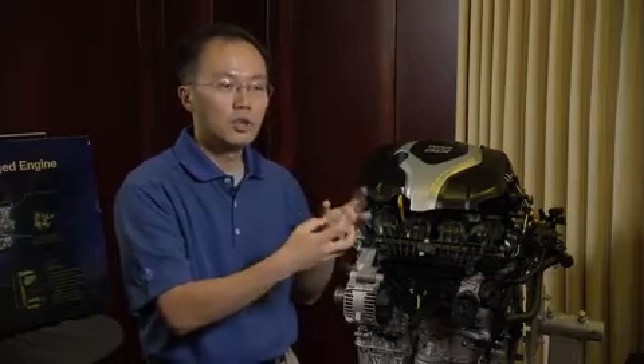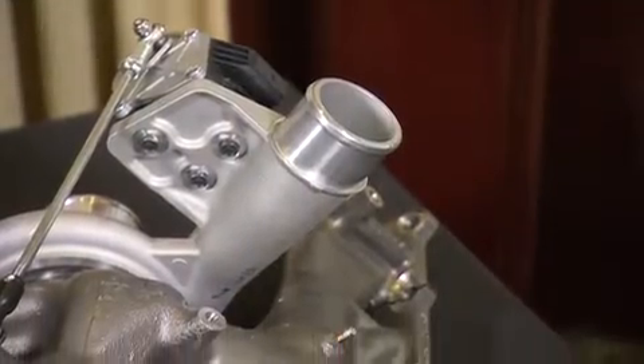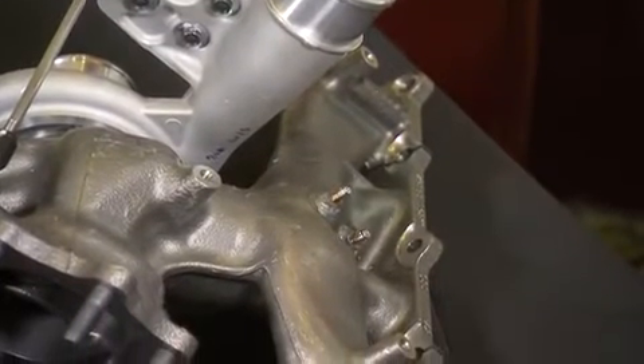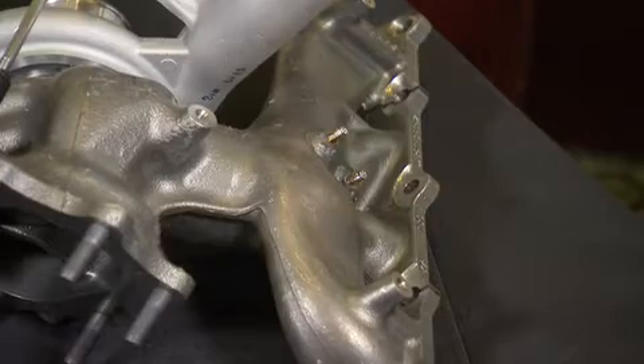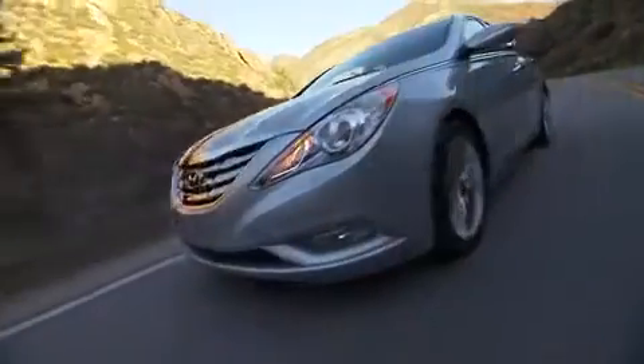In this way we can minimize interference between the cylinders and exhaust gases, reduce residual gases inside the combustion chamber, improve combustion, and more effectively transfer exhaust energy to the turbine of the turbocharger. Overall, we can improve not just performance but also engine response by up to about 25% compared to a conventional single-scroll turbocharger.